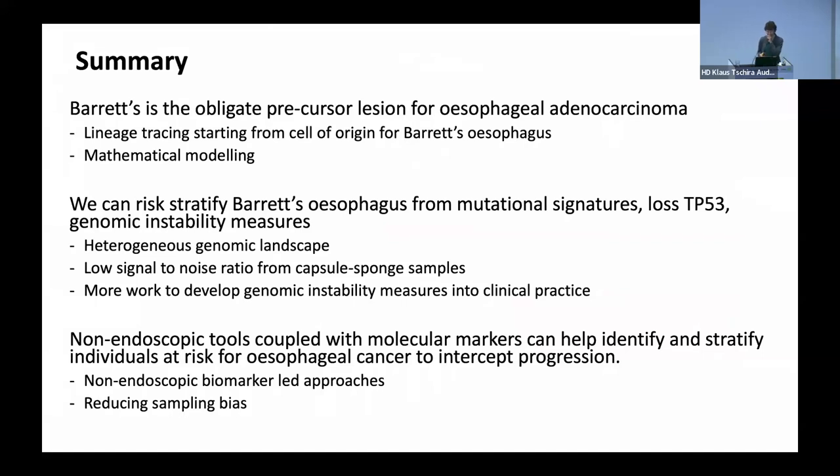To summarize: I hope I've convinced you that Barrett's esophagus is a very important precursor lesion for esophageal adenocarcinoma, and we have several different lines of evidence for that. Signature 17 also suggests this is an important obligate precursor. It is possible to risk stratify Barrett's esophagus using molecular signatures, which will ultimately be much better than a pathologist looking down a microscope for dysplasia. The signatures, loss of P53, and genomic instability could all help us there. If we can apply those to a non-endoscopic tool, that could really potentially alter the way we identify these people — because if we just wait for them to be referred for endoscopy by the time they've got symptoms, then we're on to a losing wicket.